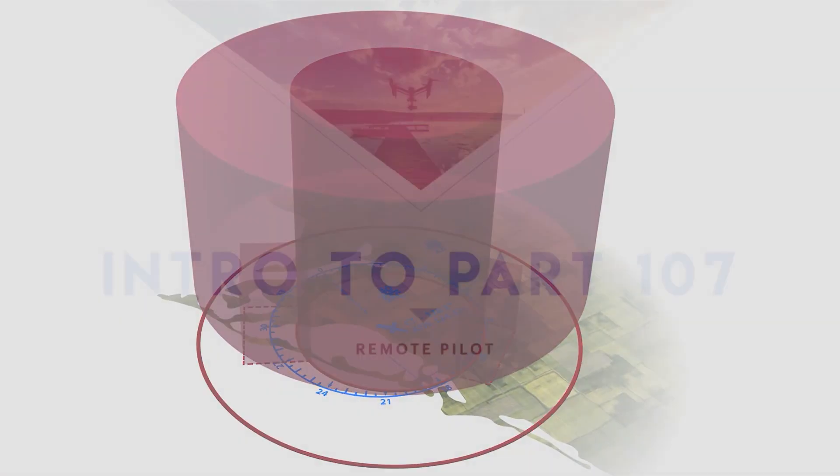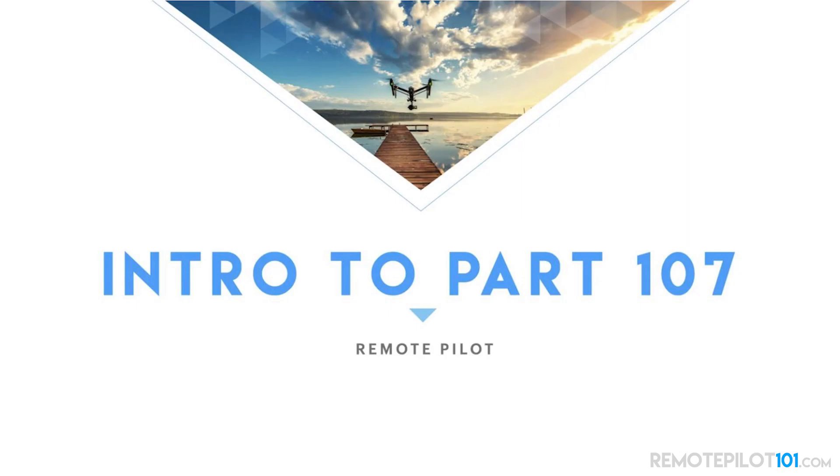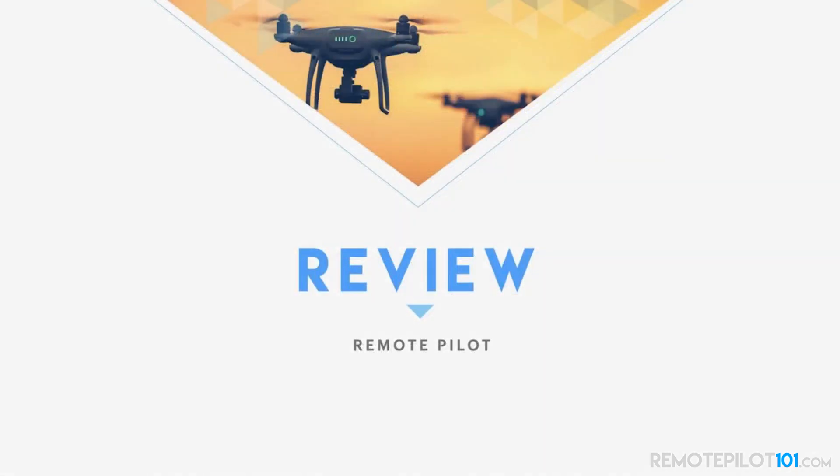Whether it's for your initial test, whether it is for your recurrent test, Remote Pilot 101 has your back with that. Some of the largest agencies in the world utilize RemotePilot101.com. Why not you? Why not your agency?